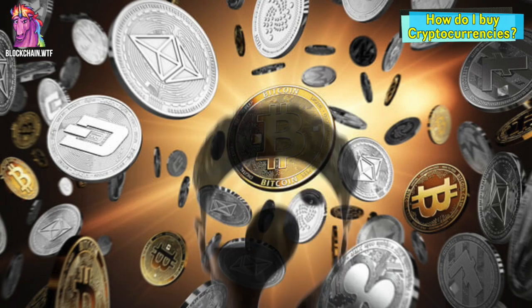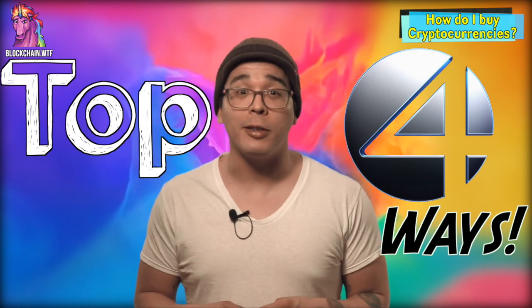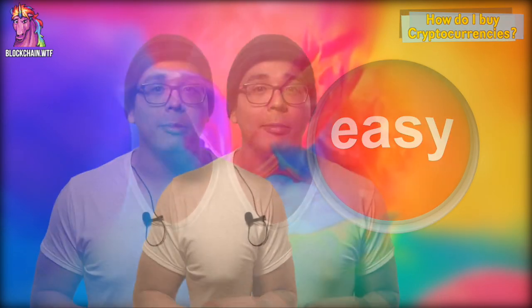Want to get into cryptocurrency but don't know how? We've got the top four ways to buy Bitcoin and other cryptocurrencies. Hey everyone, it's Joe again with BlockchainWTF. Thanks for stopping by. Everybody's looking to get on board with the crypto craze, and what was once a daunting task has now been simplified. As demand for cryptocurrencies has risen and more people have looked to buy, the process has gotten easier. Now that you've done your own research and are ready to buy some cryptocurrencies, we're going to go over a few options.